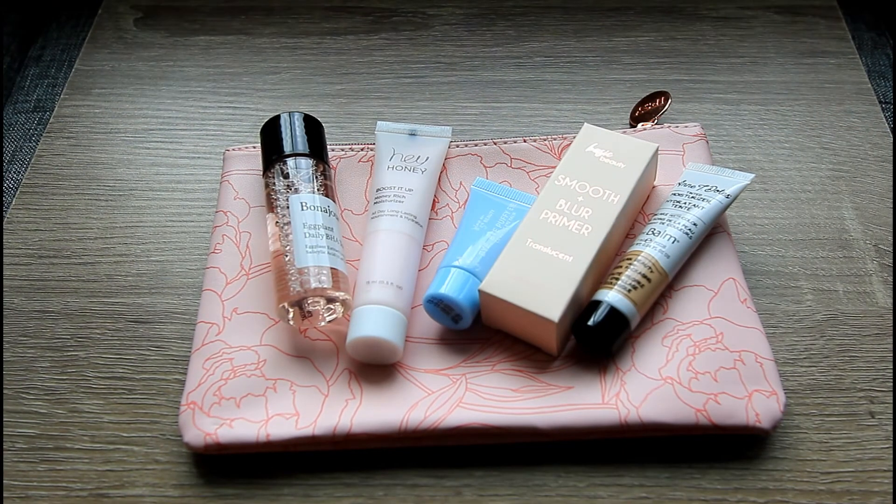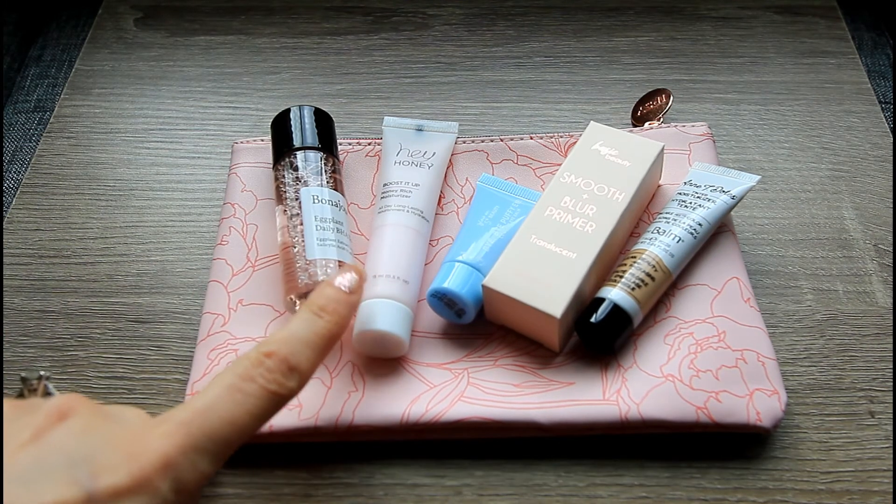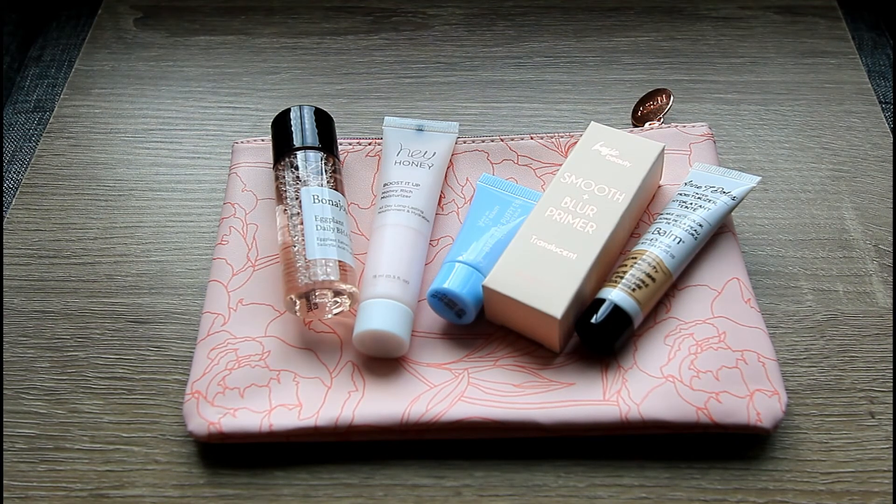So here are the products in my classic Ipsy Glam Bag for May. This was a bit of a mixed bag. The product I'm most excited about is the Hey Honey moisturizer — that sounds right up my alley. I'm also excited to try the tinted moisturizer from The Balm. I've been really into tinted moisturizers since I have dry skin, I prefer lighter coverage, and I have freckles but nothing major to cover, so light coverage in my foundation is ideal.